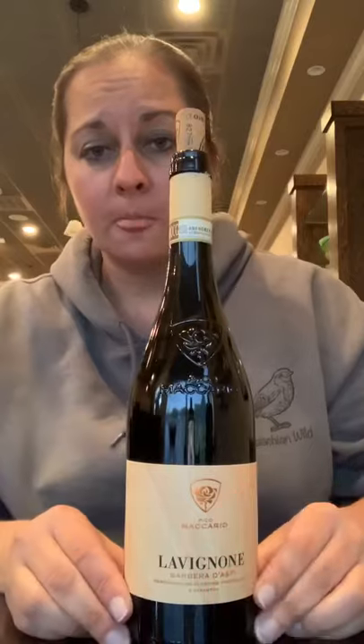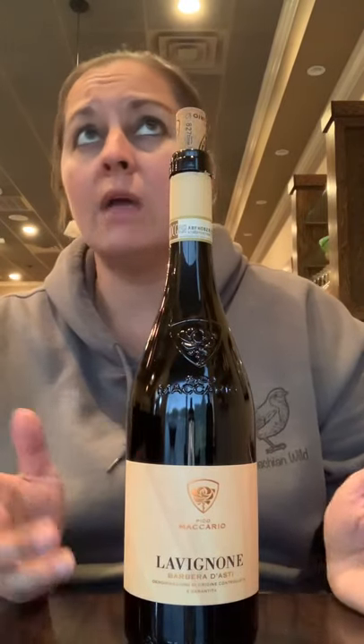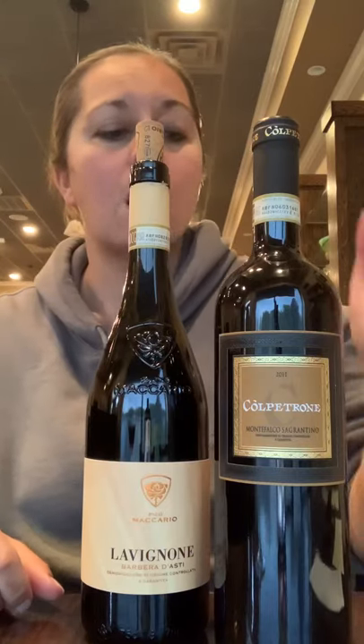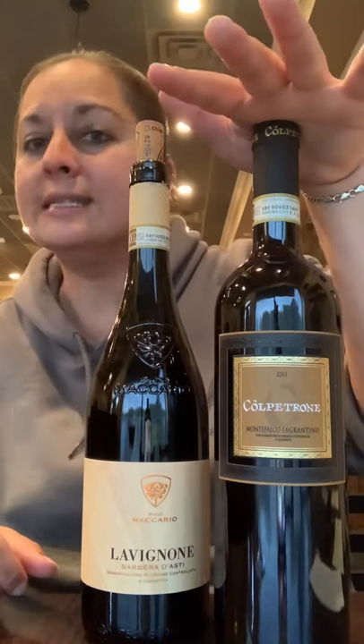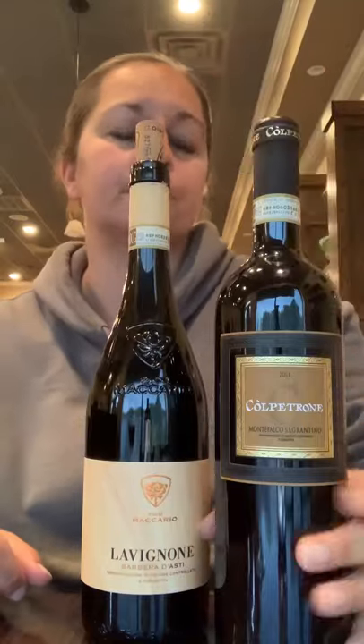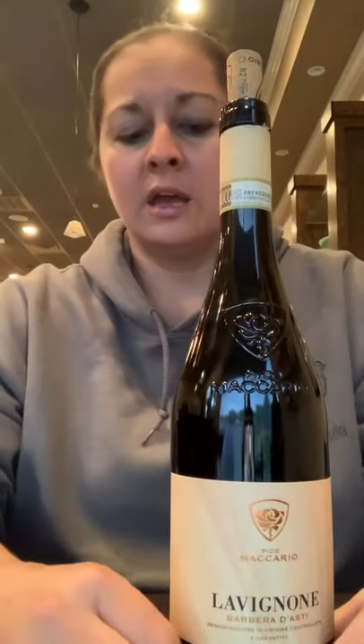I chose these two wines to illustrate tannin. If you want, open them on the same day. The Barbera is great right out of the bottle — it doesn't do any better with exposure to air. Both wines are usually available by the glass at the wine bar. For the Sagrantino, I would strongly advise decanting. If you don't have a decanter, pour yourself a glass and leave it for a good half hour. But today's wine is the Barbera — so you'll need pen and paper for tasting notes, a white surface, your bottle, and your glass.